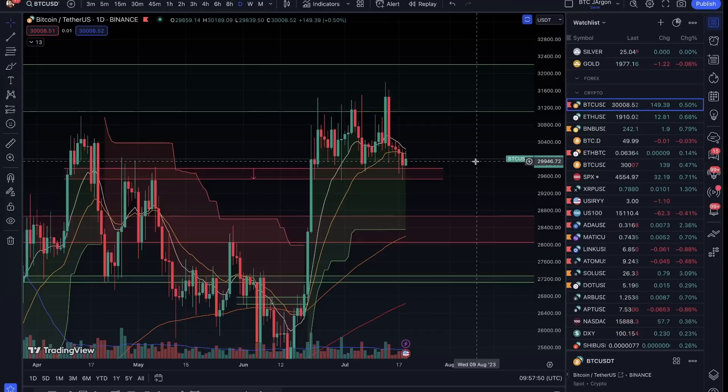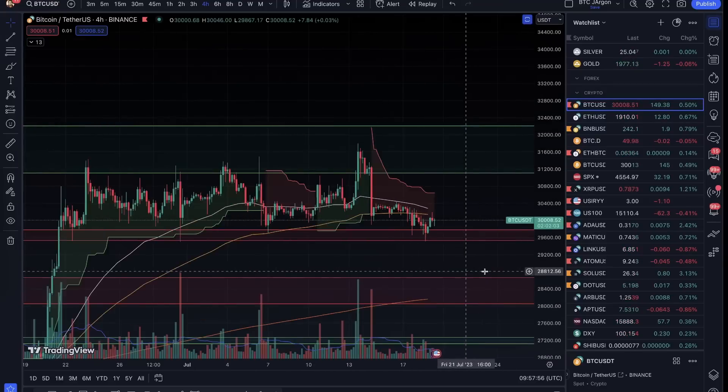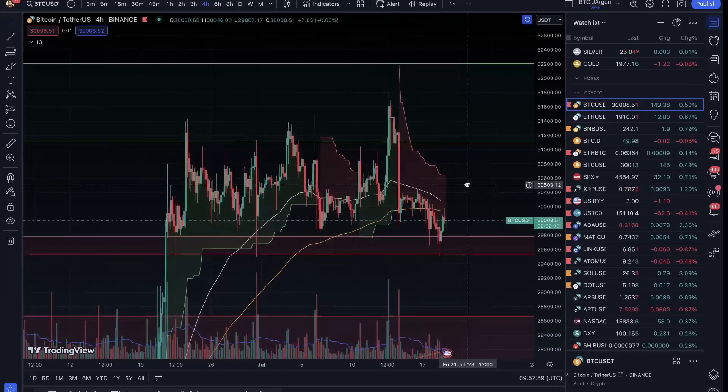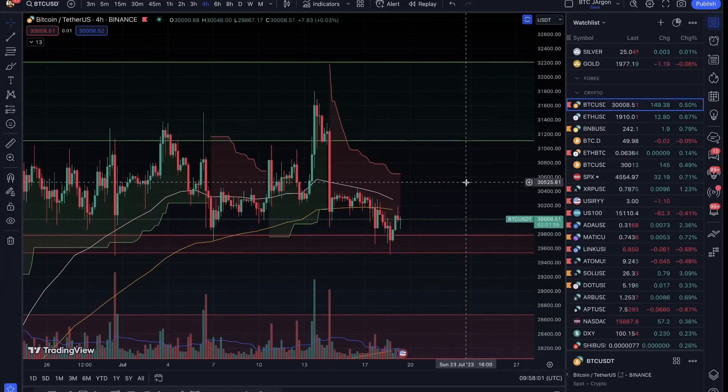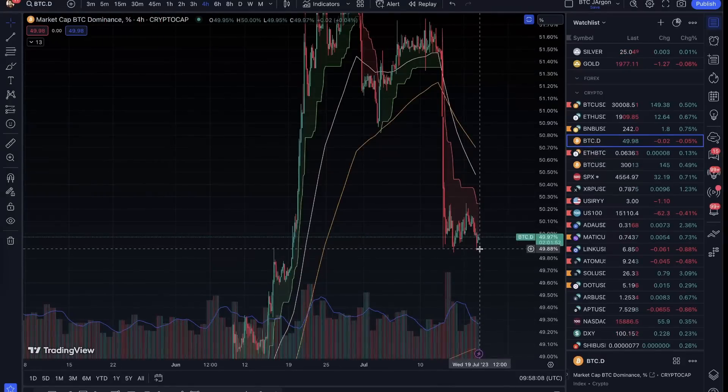This is for spot people. Now, for those who have leveraged trades, on the futures side I am also going to build Bitcoin here, because the dominance is still up. So we cannot ignore Bitcoin here. Although we have reached down to 50%, until the support is still here, we will not ignore dominance.